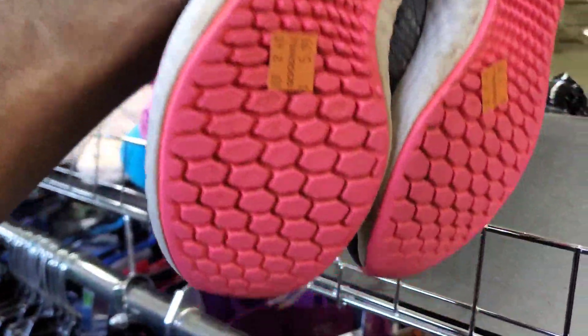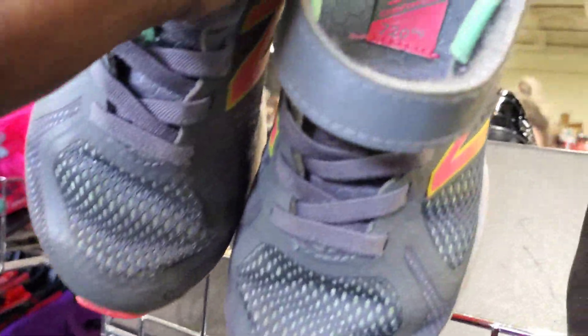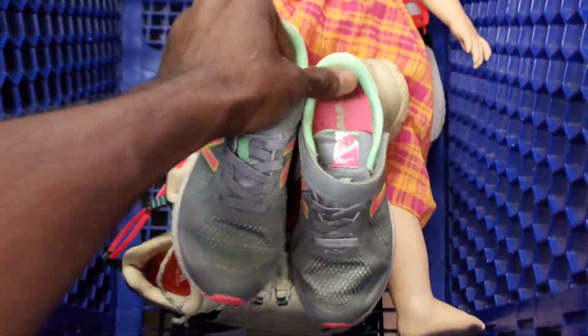I'm not seeing the prime. These are pretty small New Balances — they only want $6 for them. Let's go ahead and try those out.